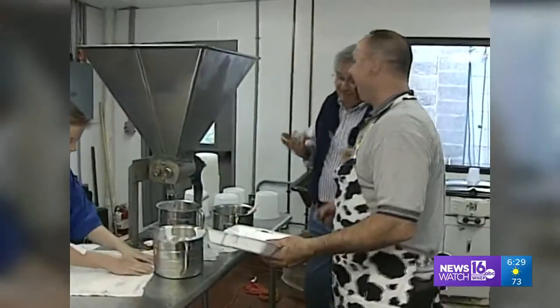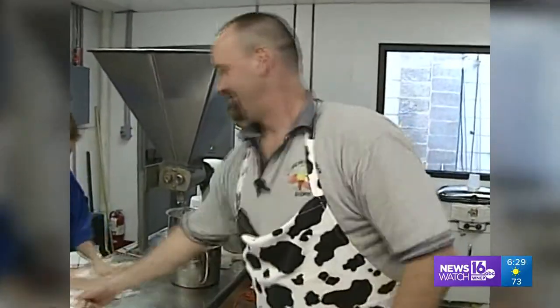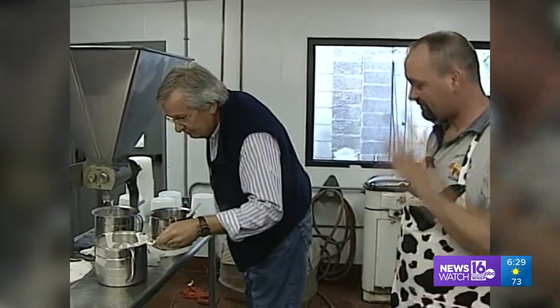Ken Bethke, ice cream artist in residence at Maurer's. It's so good of him to share his work, don't you think?